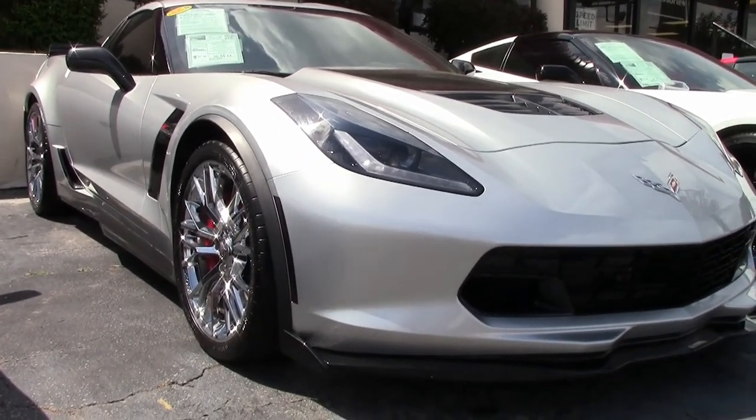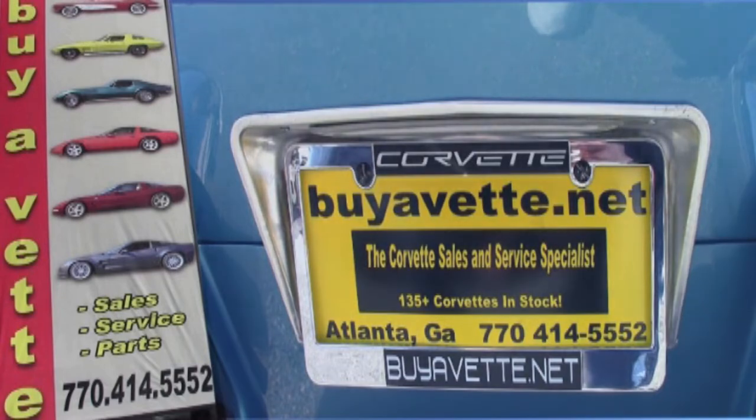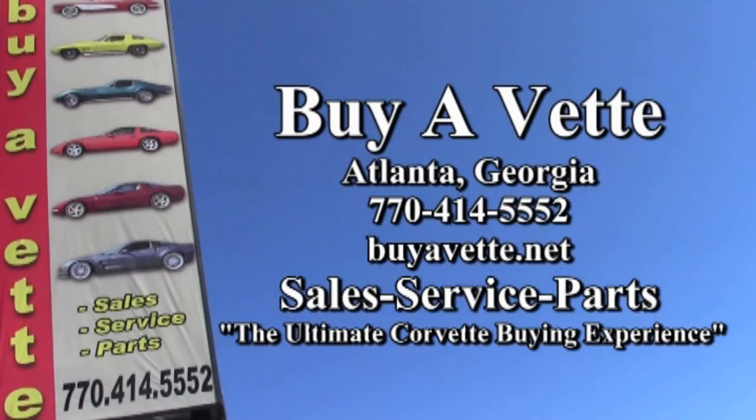This car is a beautiful car — 13,000 miles, 2016 — it's like a new car, and we'd like to put it in your garage today. Give us a call at 770-414-5552, and we'll help you with this car or any one of more than 120 Corvettes always in stock here at Atlanta Location. Hope to see you real soon.